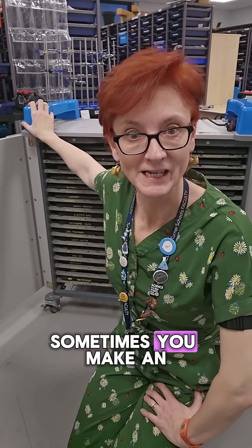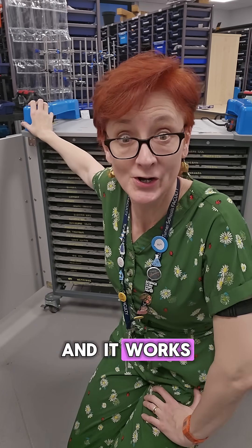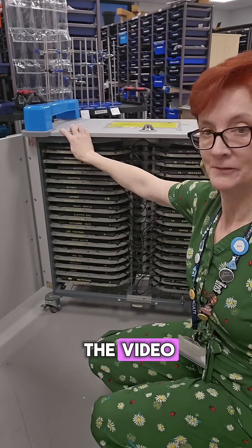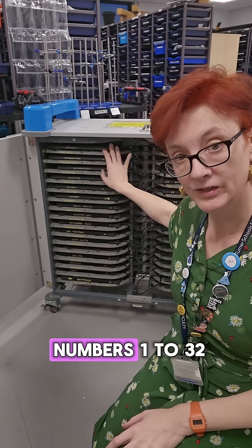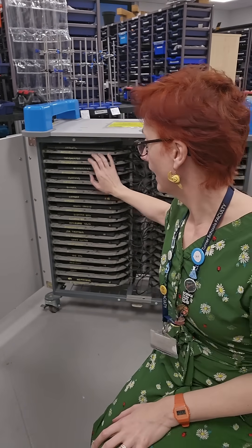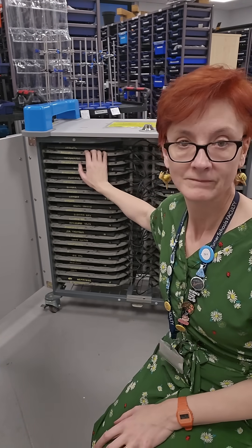It's not all glamour. Sometimes you make an improvement to the laptop trolley and it works. You may have seen the video where I've named all of the laptops. Originally they all had numbers 1 to 32 and the idea is that the kids put them back in the slots that had the same number on. Did not work.